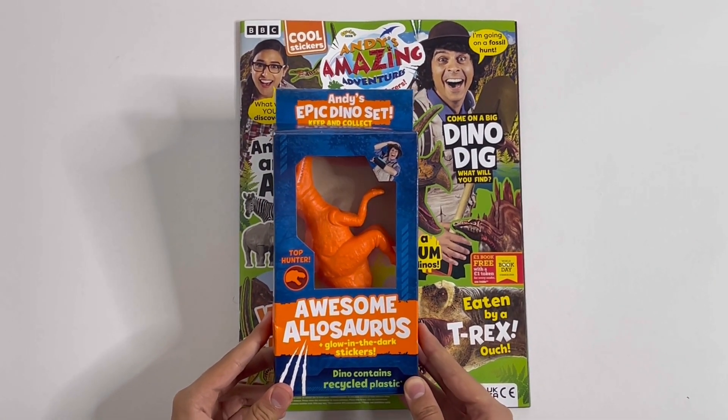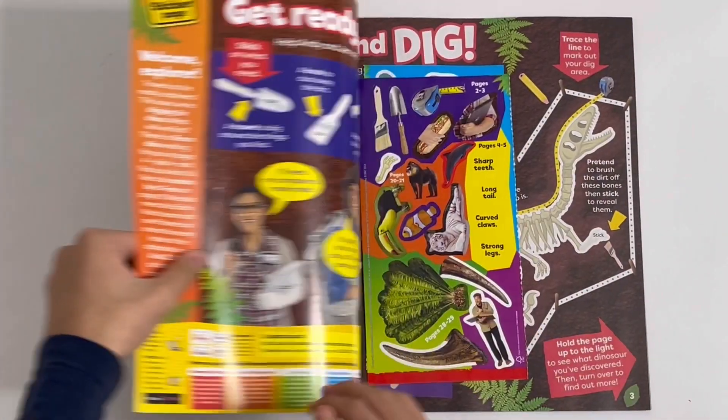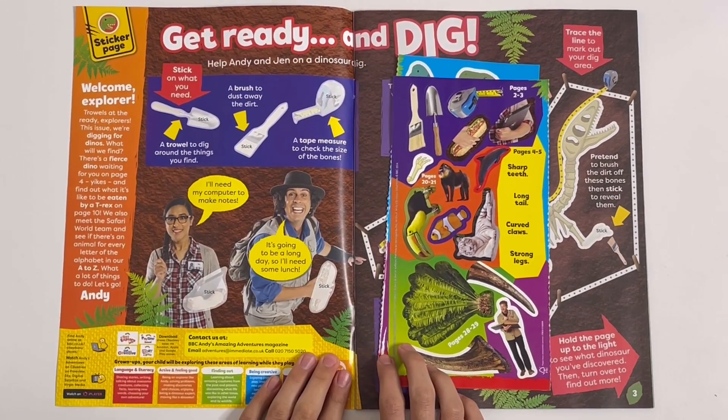You have an awesome Ankylosaurus and some Glow in the Dark stickers. I'll show you them later. Let's take a look inside the magazine. Get ready and dig — help Andy and Jem on a dinosaur dig.